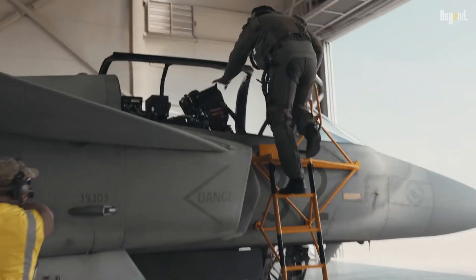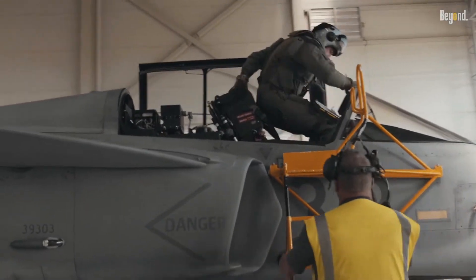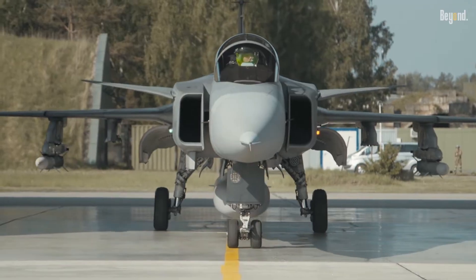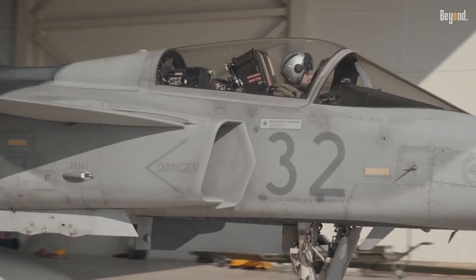In this episode, we will explore the key features and capabilities of the Saab JAS-39 Gripen, highlighting its versatility, agility, and the factors that contribute to its success.